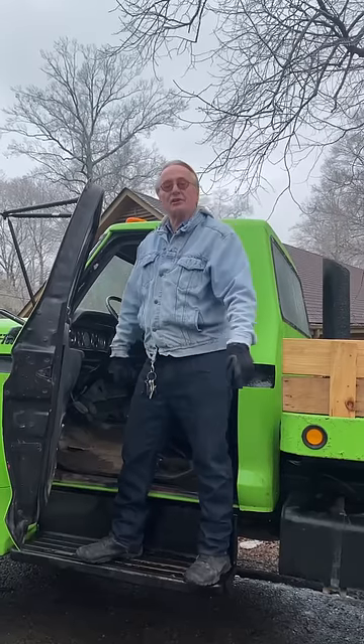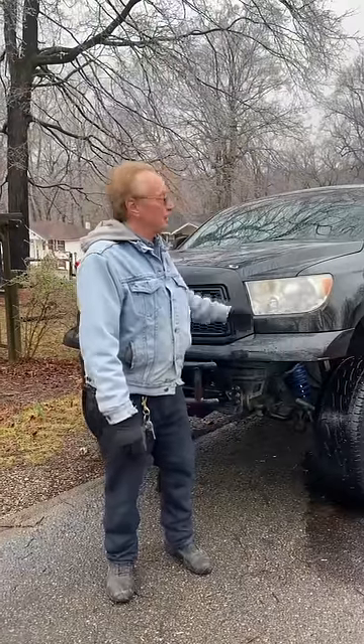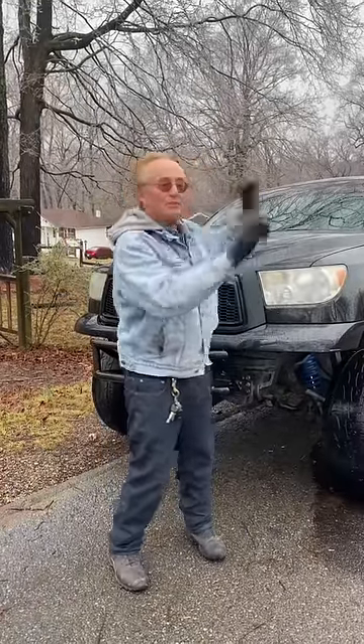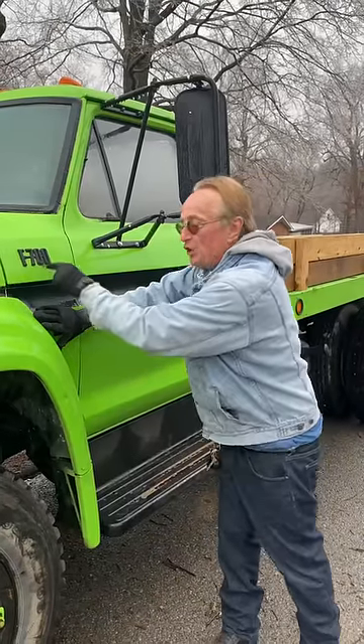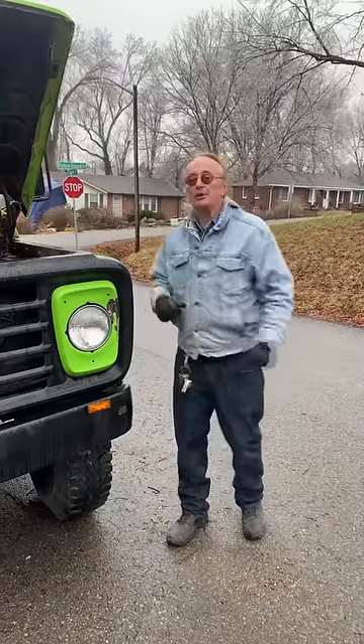Today I'm going to show you what type of vehicle you should get if you're worried about nuclear Armageddon. You might think this Toyota Tundra would be a great one, but no — because the EMP, the electromagnetic pulse, can knock out all the computer electronics in this Toyota. What you want is this really old Ford, and I mean really old, because it doesn't have computers to be destroyed.